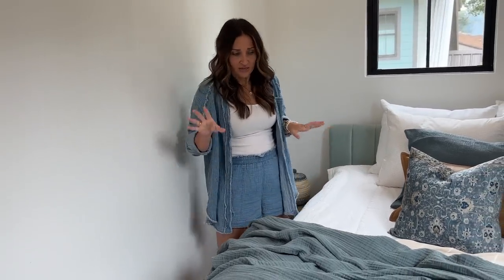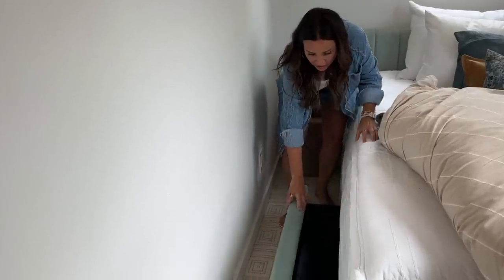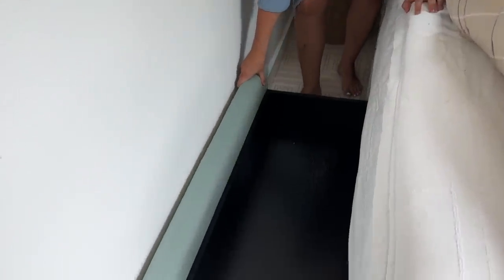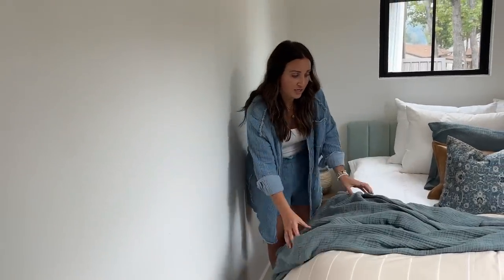On top of that, the bed has storage underneath. In this small space you can pull these open and there are cute little storage drawers, which gives us extra storage since there's no closet in the room. That was a big deal for me, along with the dresser, so that it gives people somewhere to put their stuff if they're staying in this room.